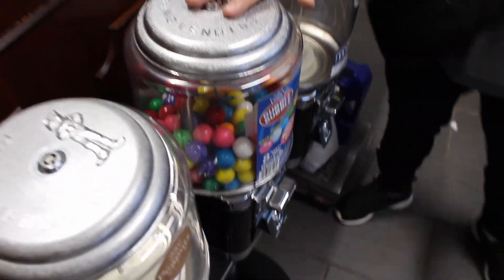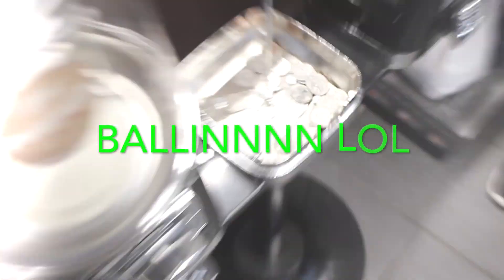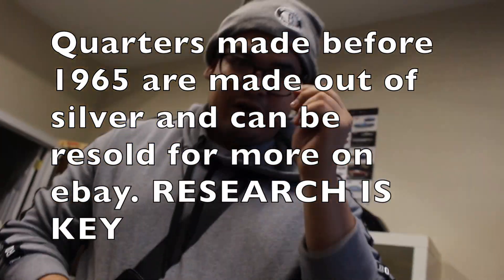Now let's check out our gumballs. How did we do with our gumballs? Now let's check out our gumballs. Wow guys, we got a penny. So this is from my M&Ms and this is from my gumballs — we got one dollar and a penny. Guys, don't forget that all your quarters that are under 1965 can get resold on eBay. Make sure you guys hold on to your quarters.